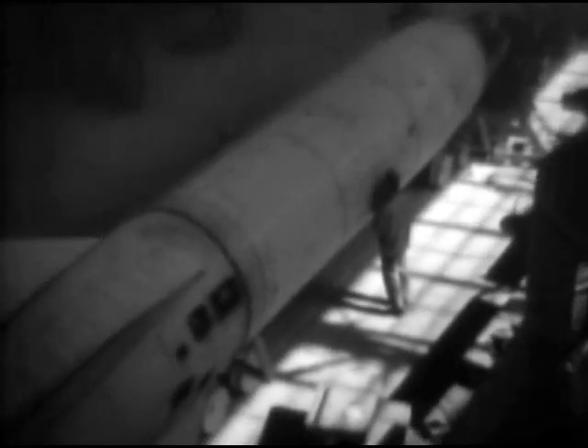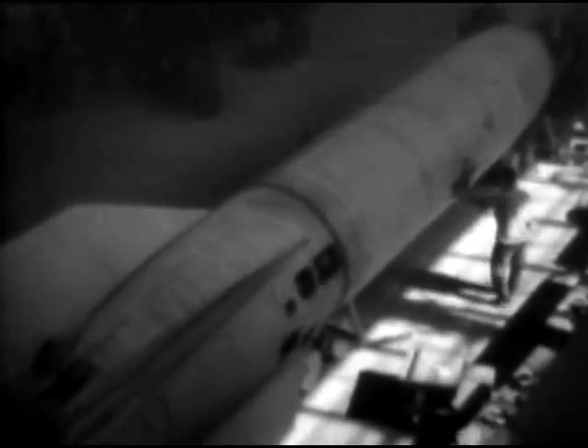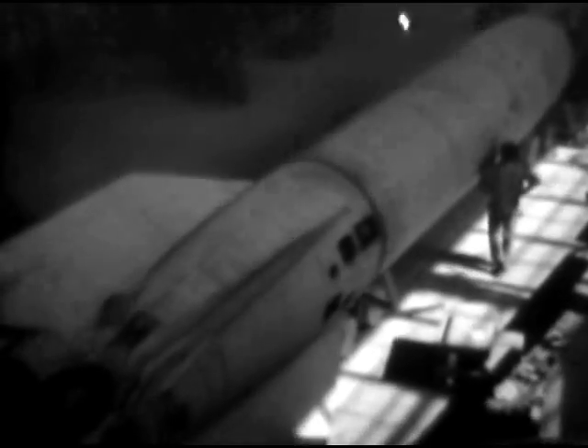Here is the assembly line. With the exception of special attachments manufactured in this country, the entire missile is constructed from parts made by the Germans before V-E Day. Every detail of the Nazis' most closely guarded secret weapon is known to American technicians. Glass wool insulation prevents the evaporation of fuel from the center section.